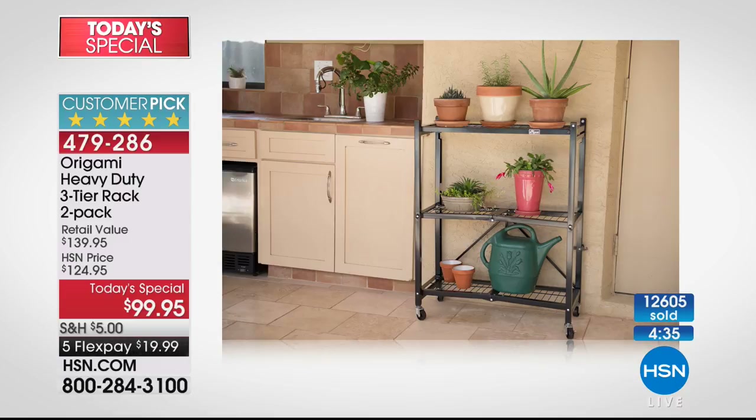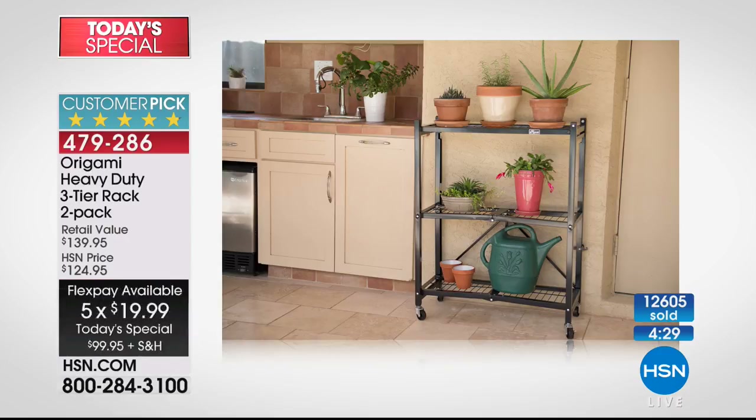It's the best value we offer all year — five flex payments today. If you need a couple of sets, this is the day to do it. Once you spend five dollars on shipping and handling, shipping on all your storage and organization is free.